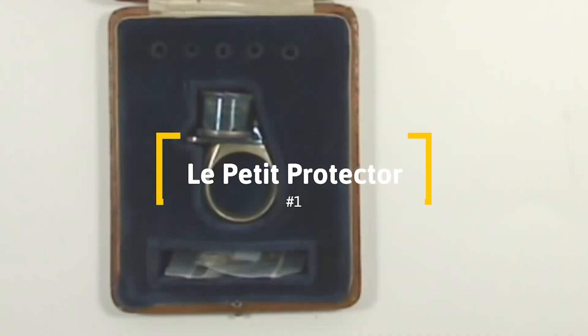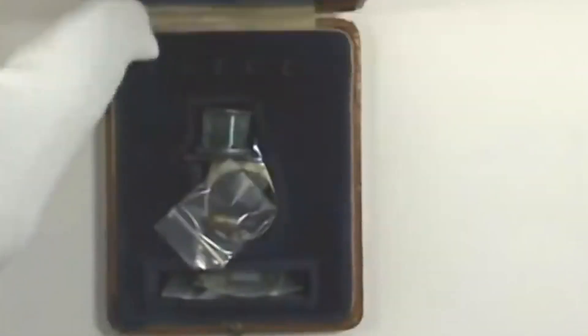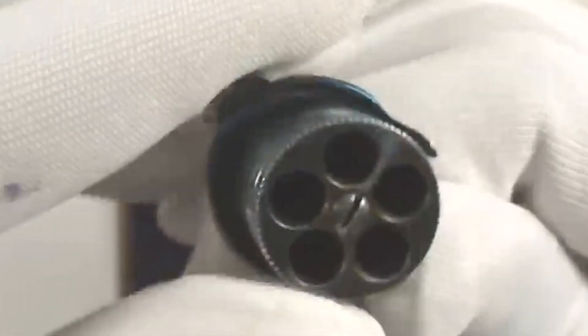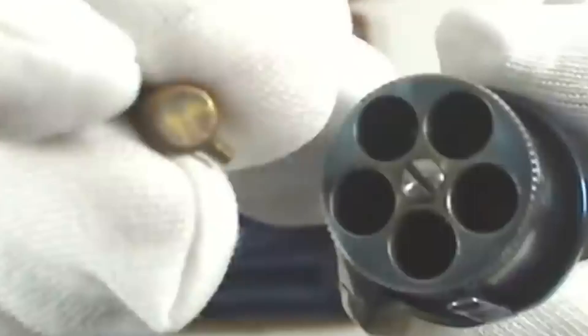At first sight, you'll probably think that this is a vintage piece of jewelry instead of a fully functional weapon, but this is the first ever documented revolver of this type. It was created in France in the 19th century and was conceived as a means of personal defense. The construction looks like an ordinary ring, but instead of a stone, there is a cylinder with live cartridges.